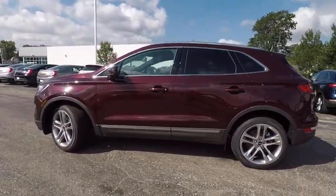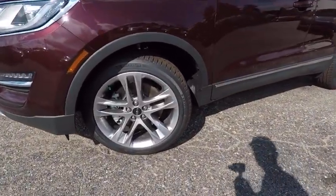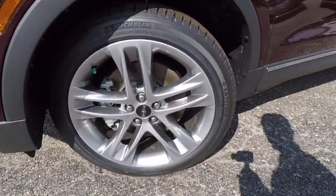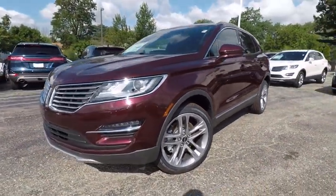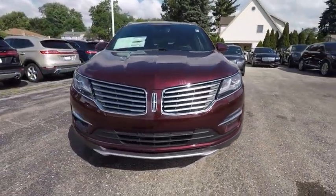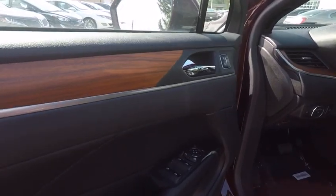This vehicle has less than 100 miles. Here are some of this vehicle's great options: stability control, all wheel drive, traction control, navigation system, steering wheel audio control, power passenger seat, keyless entry, anti-lock braking system, remote engine start, and backup camera.